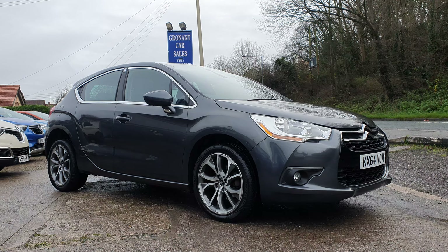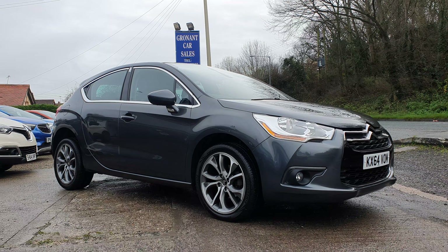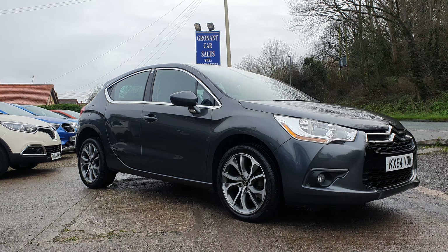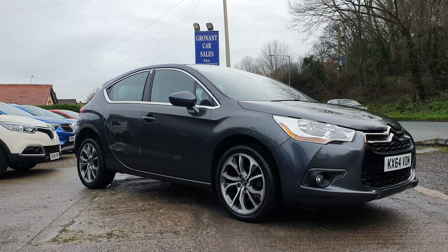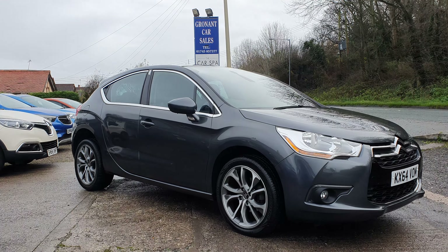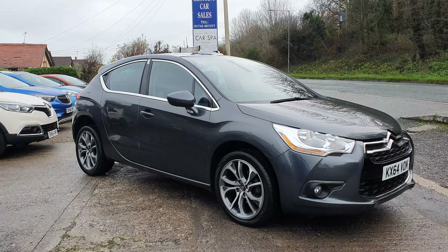Very good morning to you. Mark at Gronach Car Sales here. Latest arrival onto the forecourt is a very, very nice, low mileage, 64 plate Citroen DS4, 1.6 diesel — so you're on the low road tax and the superb economy.